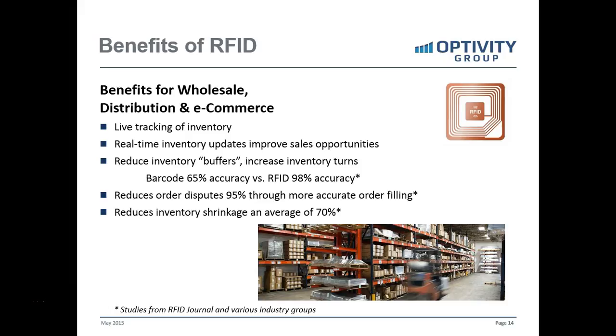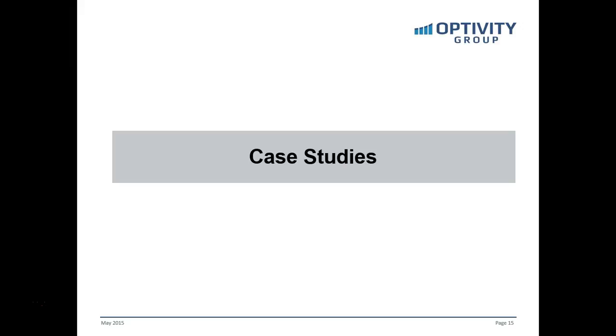These numbers come from various case studies from the RFID Journal, which is the industry's most prominent knowledge source. Now let's take a look at three case studies. Each one lays out the problem the business was having, what the solution was, and the results.